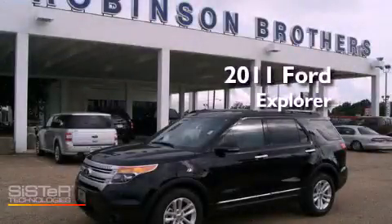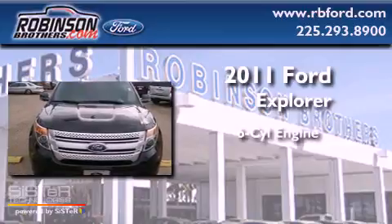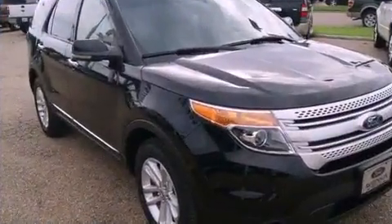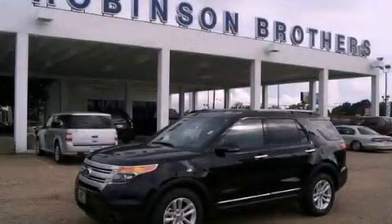This is a brand new 2011 Ford Explorer. It has a six-cylinder engine and an automatic transmission. Contact us today to schedule your opportunity to see this automobile in person.